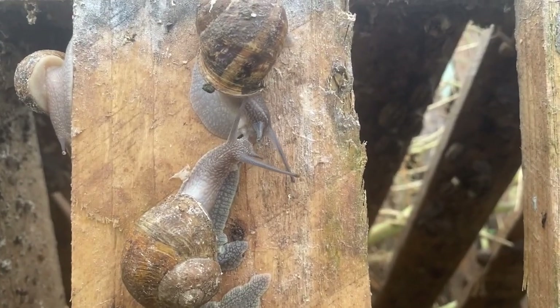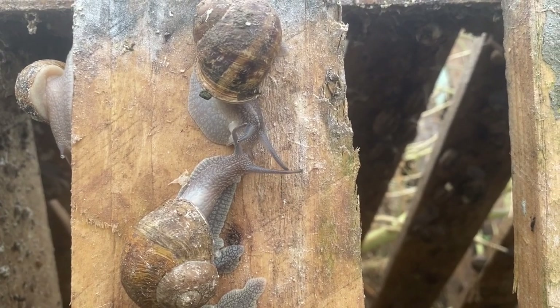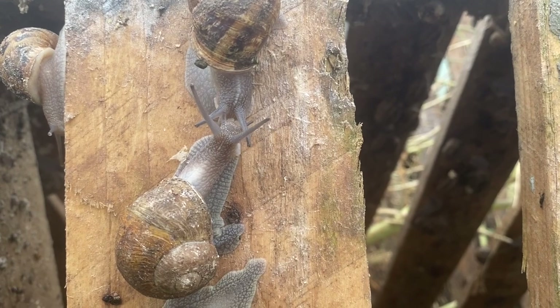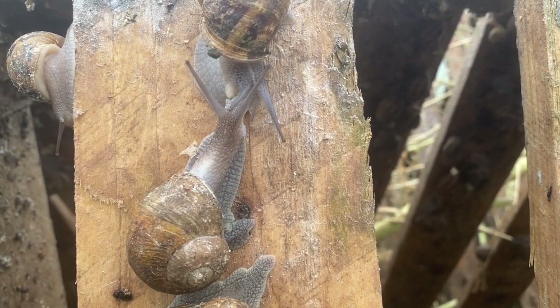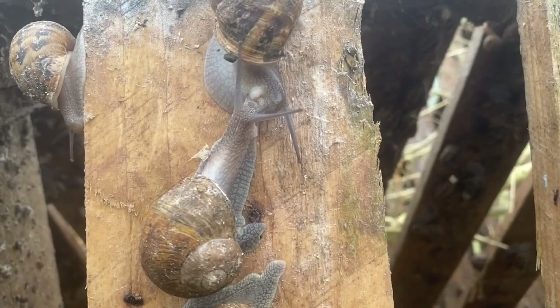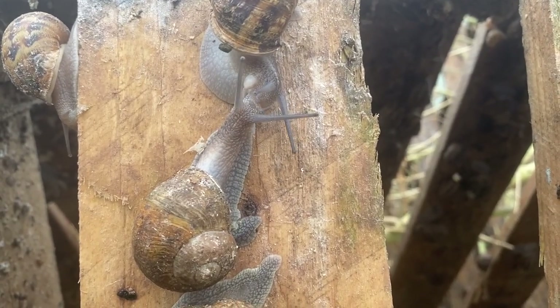Snails are hermaphrodites. Although they have both male and female reproductive organs, they must mate with another snail of the same species before they lay eggs. Mating occurs from late spring and throughout summer. After mating, snails usually lay eggs in just a few weeks.